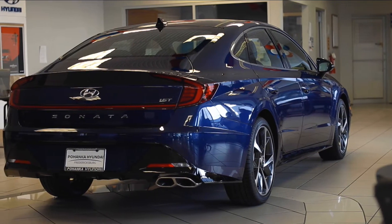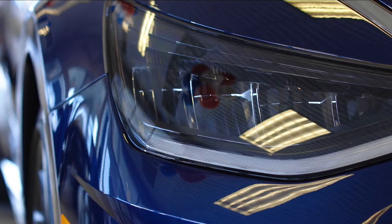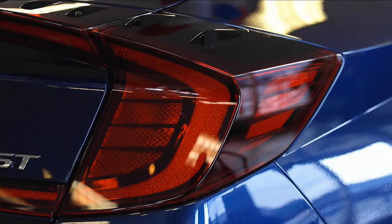The exterior of the Hyundai Sonata gets noticed with its sport coupe design, 18-inch alloy wheels, LED headlights and taillights, and a black glossy grille.